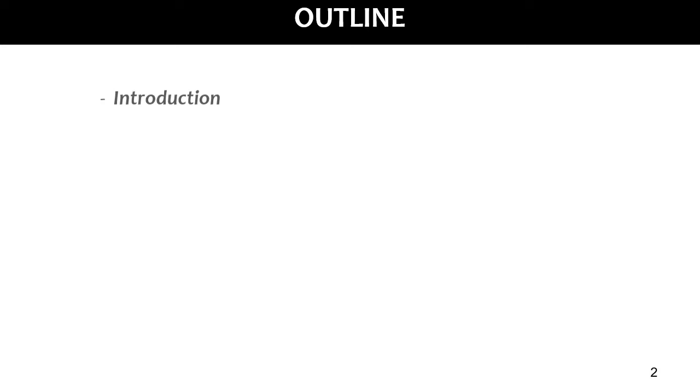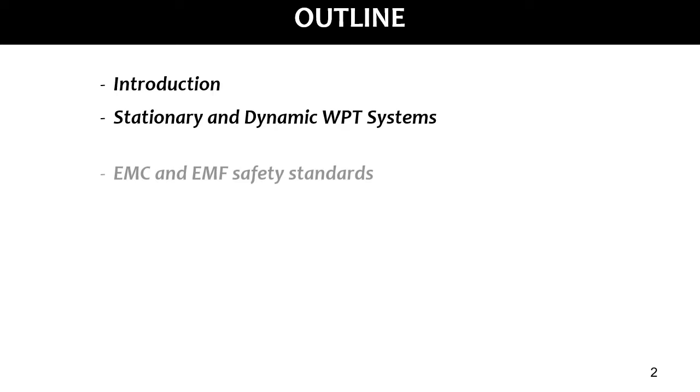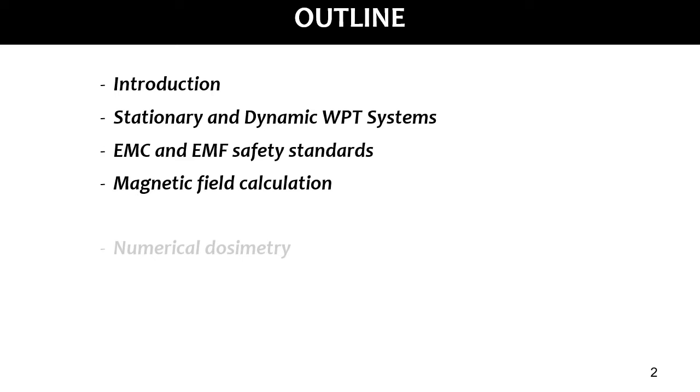This is the outline of my talk. I will give an introduction of a near-field WPT system based on inductive coupling, which is an intentional source of a strong magnetic field. Then I will present stationary and dynamic WPT systems for automotive applications with related EMC and EMF safety standards.